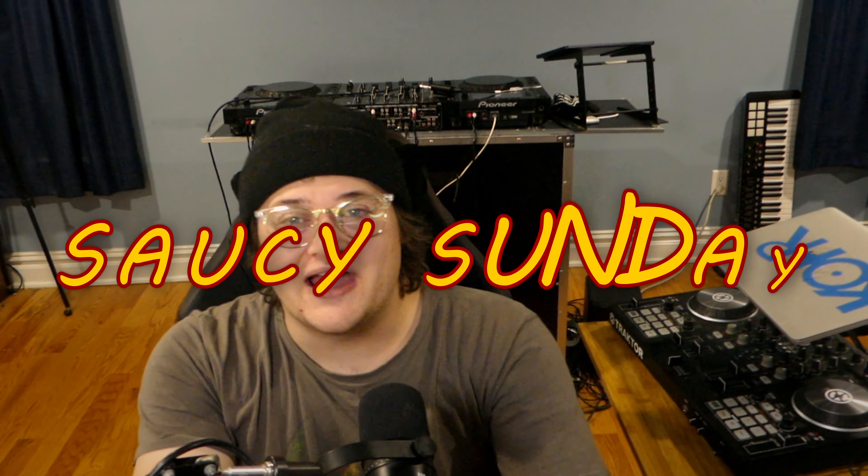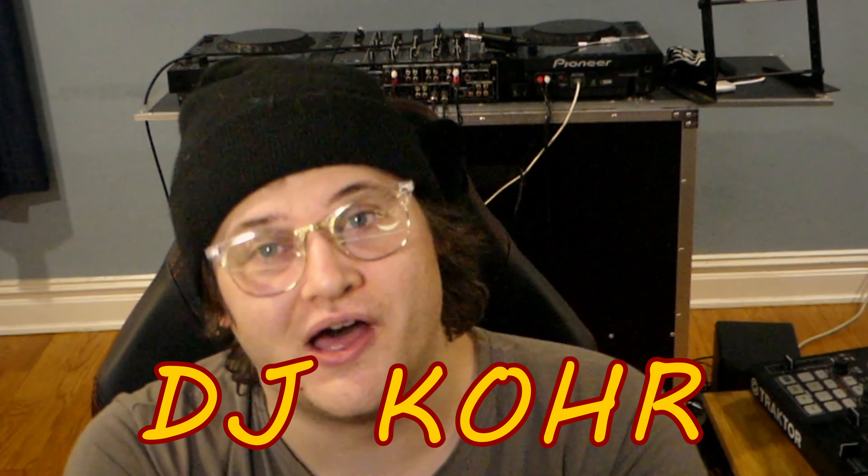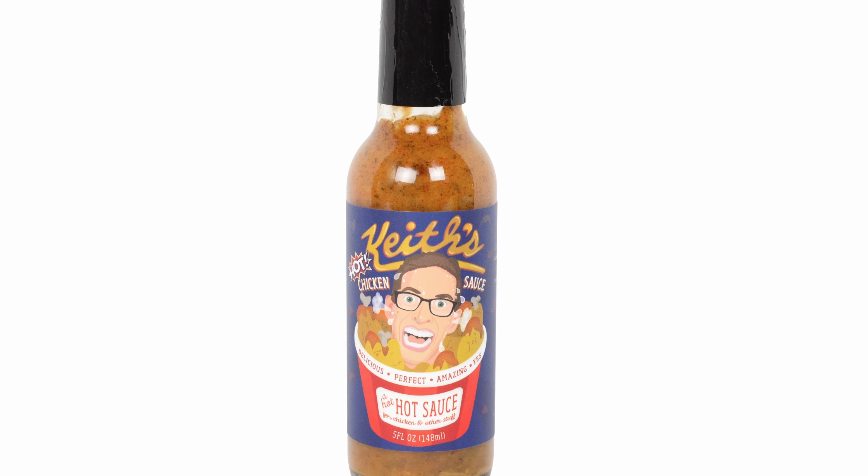What's up, hot sauce lovers? Welcome back to Saucy Sunday, the hottest show on the internet. And today we are reviewing one of my favorite brands, Keith's Kitchen Hot Sauce from Heatness.com.